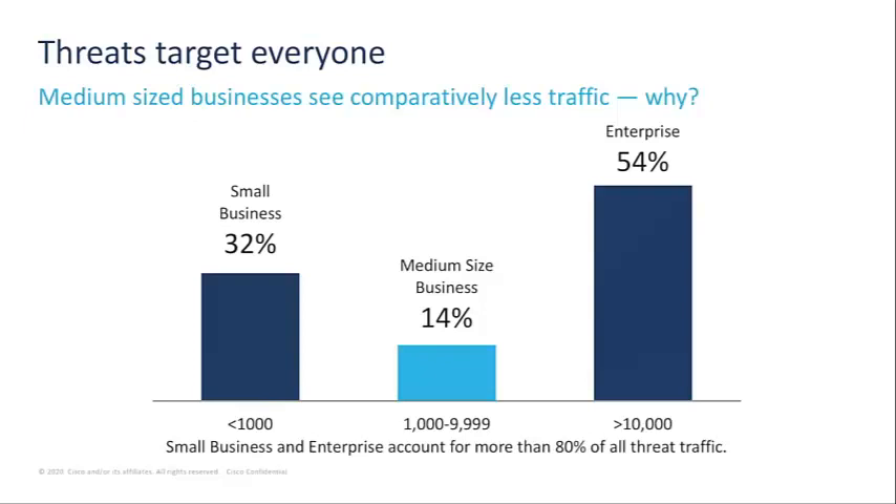It's interesting that medium-sized businesses are less prone to these attacks compared to small and enterprise-sized. Small businesses are usually attractive targets since they may not have dedicated security employees. Large businesses are targeted because they have more resources to exploit — an attacker can gain access to financial accounts with larger sums of money, and even hope to stay under the radar with all the traffic these large businesses monitor daily.